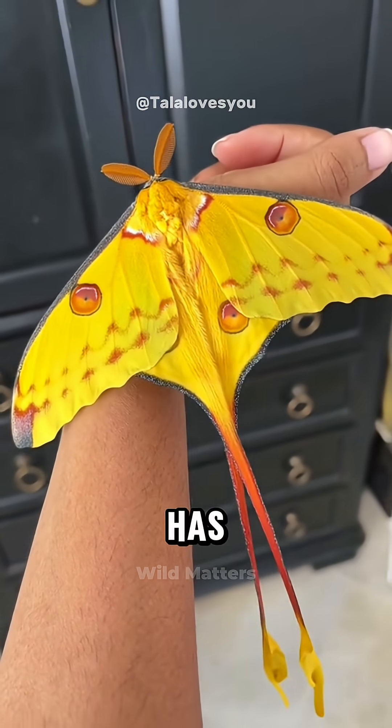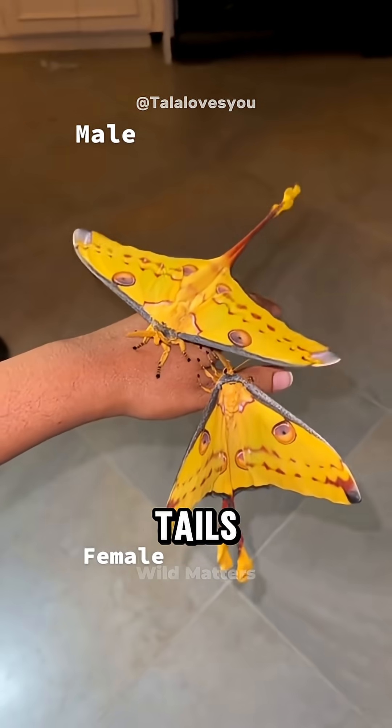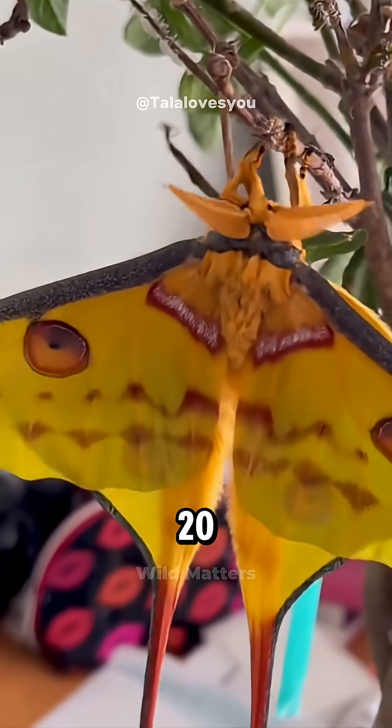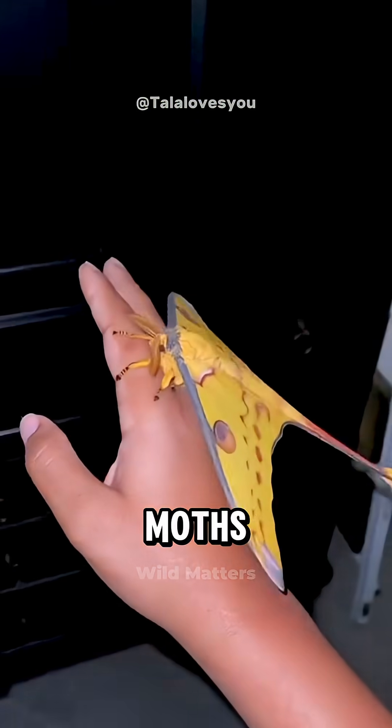This bright yellow moth has eye-shaped spots on its wings and two graceful tails that can grow up to 8 inches long, making it one of the largest moths on the planet.